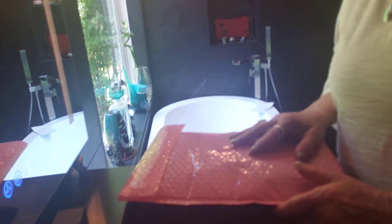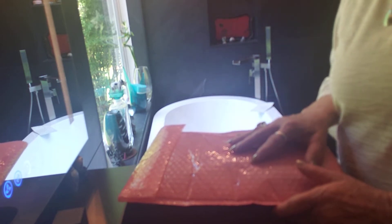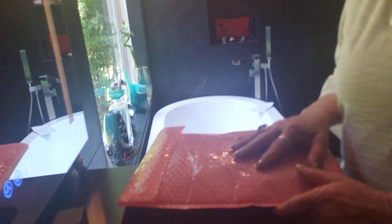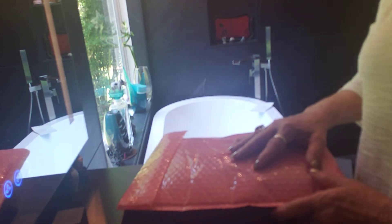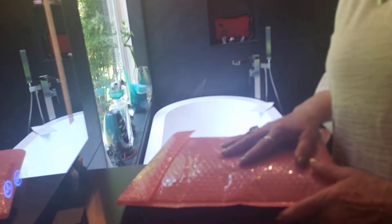I started being an Ipsy customer in July of last year and I was able to pick out five of my own products each month and I loved it. But now this month, the month of May, they automatically shipped a bag of products.